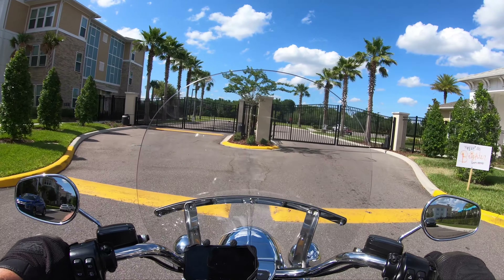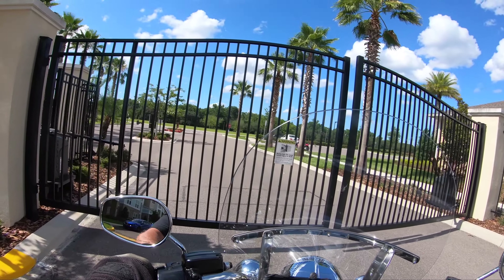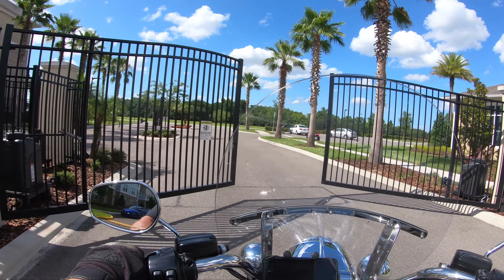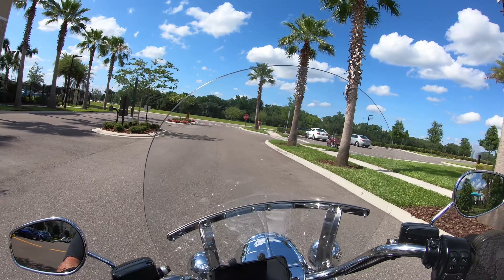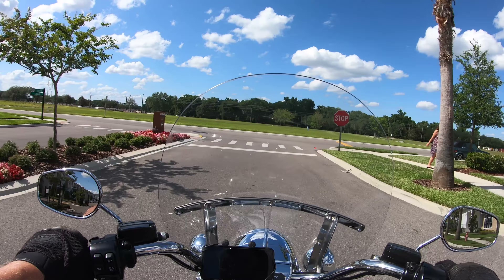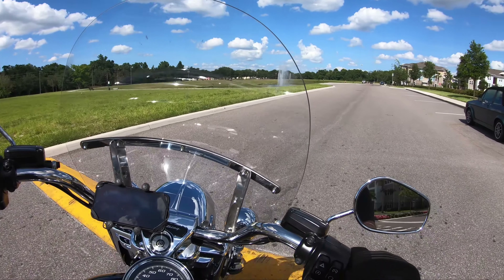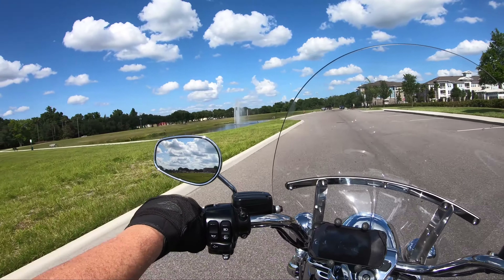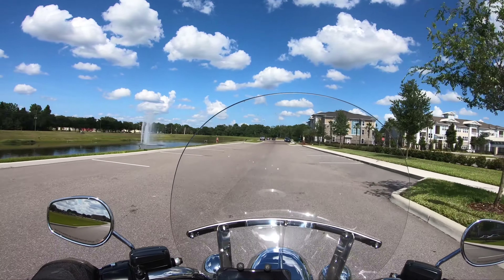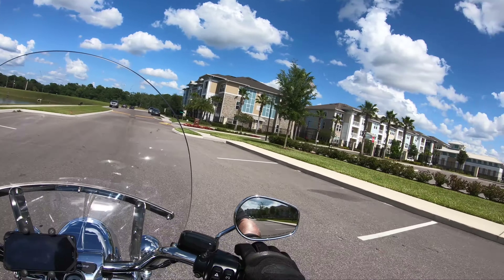What's up YouTube, Phil from the Back Roads Riding Channel coming at you with today's video. I am down in Florida on Sunday, May the 17th, in the beautiful greater Orlando area. It is hot — very hot — about 96 degrees.